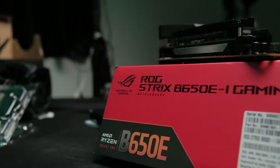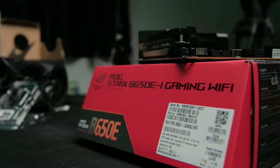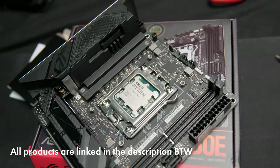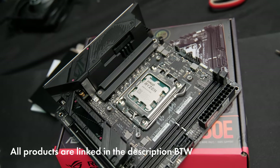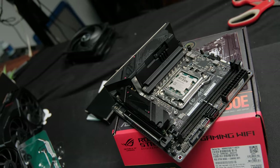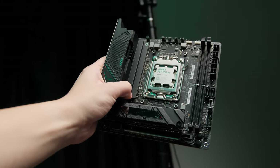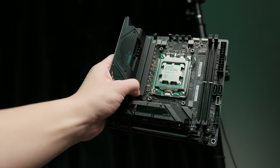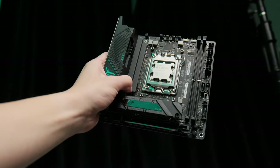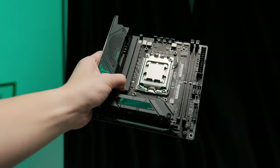The motherboard is equally overkill — it's an ASUS ROG B650EI Strix. This was sent to me by ASUS, so big shout out to ASUS ROG for sending it over. It's a very fancy motherboard. Considering I want this rig to be as reliable and feature-packed as possible, getting a fancy ROG motherboard seemed like a perfect fit.